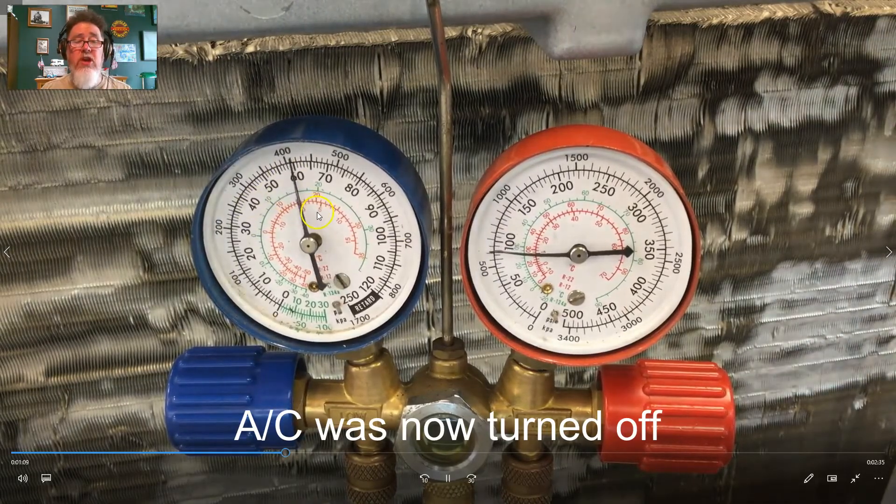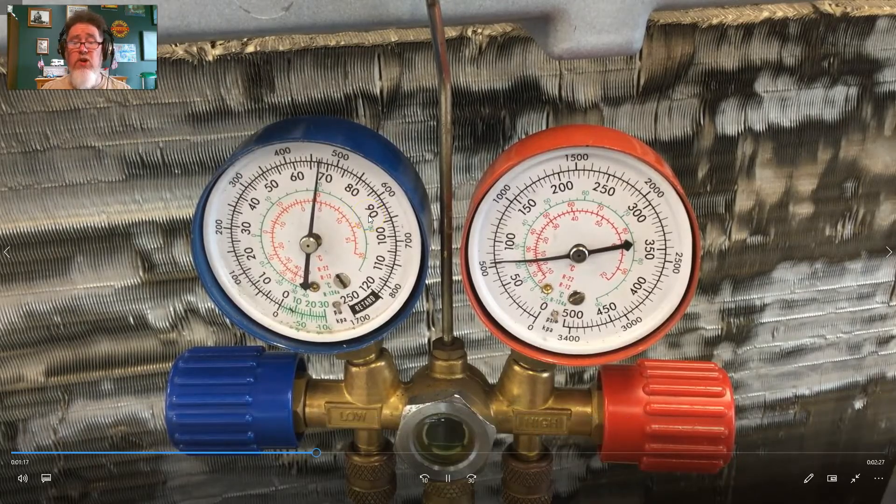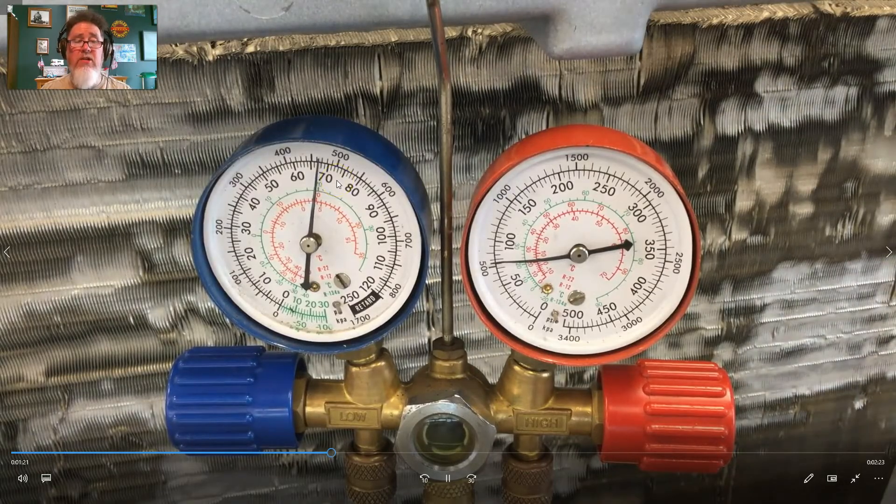There we go — we just turned the AC off with the switch. If you notice, it's equalizing very fast — it's going to equalize in about 10 seconds, and that is way too short for an orifice tube system. We're going to kick the system back on, let it stabilize, and then turn it off again to get a couple of consistent equalization times.